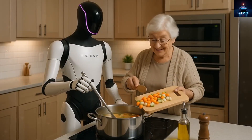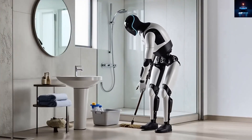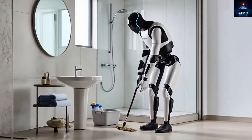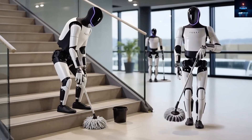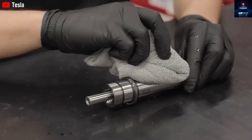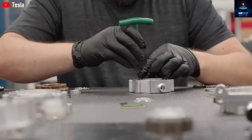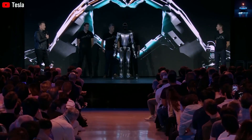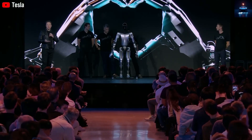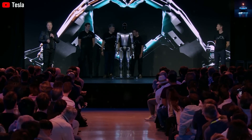Beyond cooking, Optimus is also designed for everyday cleaning jobs like sweeping floors, wiping surfaces, and sorting trash. Tesla states that its battery can power the robot for up to 20 hours after charging for only two and a half hours — long enough to complete a full day's worth of tasks. Its sensors and cameras allow it to recognize small items like cups, plates, or chopsticks and handle them gently without damage. It can also multitask, like cleaning the kitchen floor right after preparing food, thanks to its multitasking AI system, which continuously evaluates the environment to stay efficient and safe.